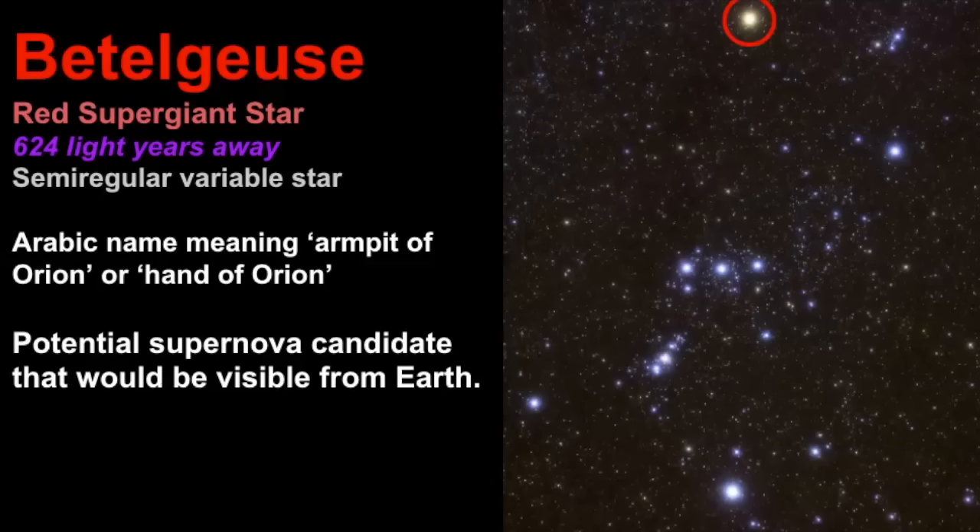Betelgeuse is a red supergiant star estimated to be 624 light years away, and it's a semi-regular variable star, meaning it can change its brightness over time. The name Betelgeuse is an Arabic name meaning 'armpit of Orion,' though it's also been interpreted as meaning the 'hand of Orion.' What's interesting is that it's a potential supernova candidate that could be visible from Earth.